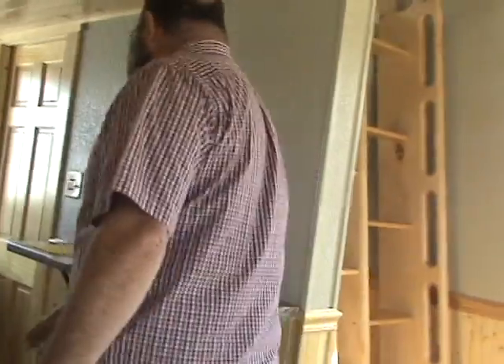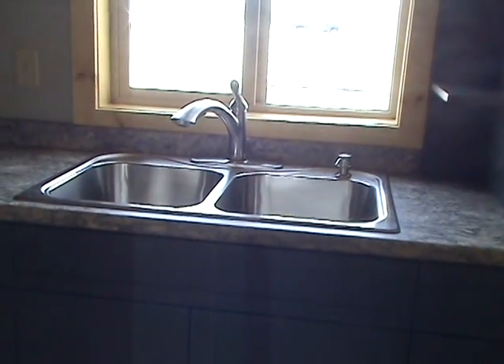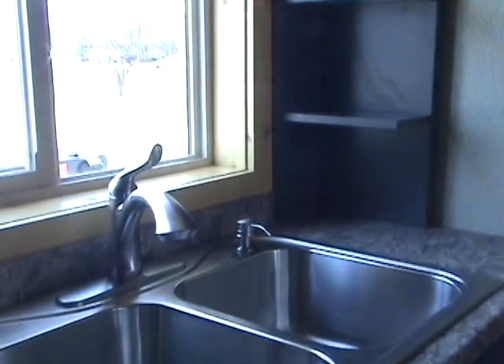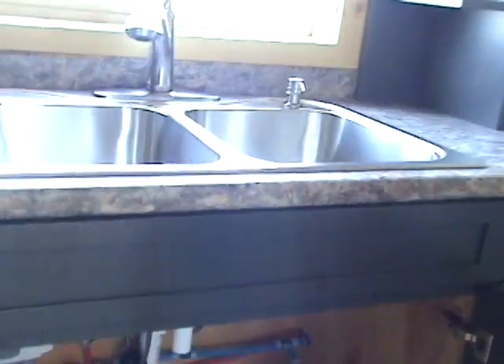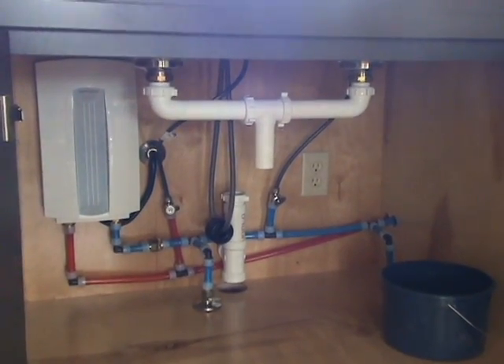Back here is our bathroom. We have a full stand-up shower and a toilet — notice no sink. Tiny house concept: everything you need, nothing you don't. You don't need two sinks; we've got a sink right out here that works just fine for brushing your teeth. All of the plumbing is actually underneath that sink, including the hot water heater on the left, and all of the in-lines and exit lines for the water and sewer.